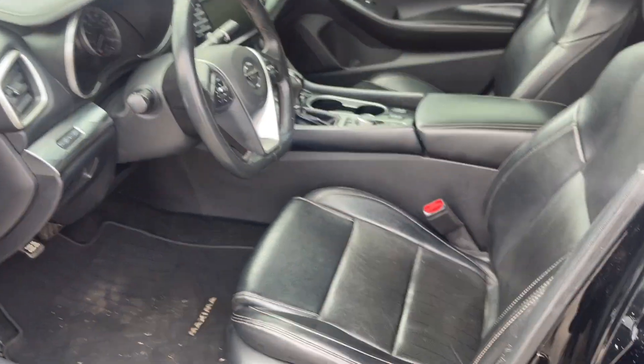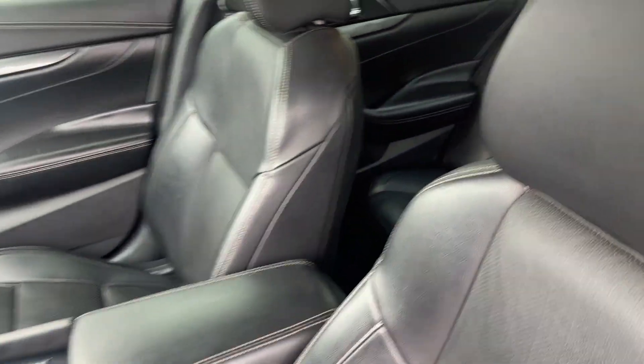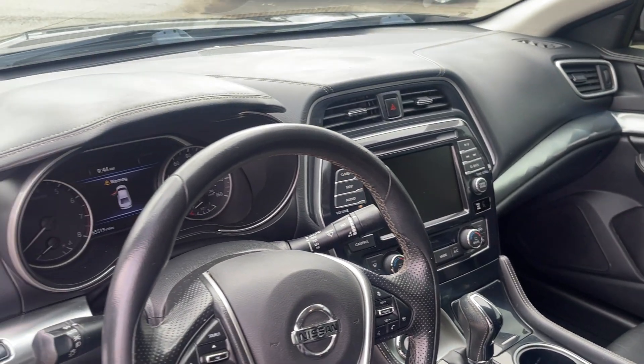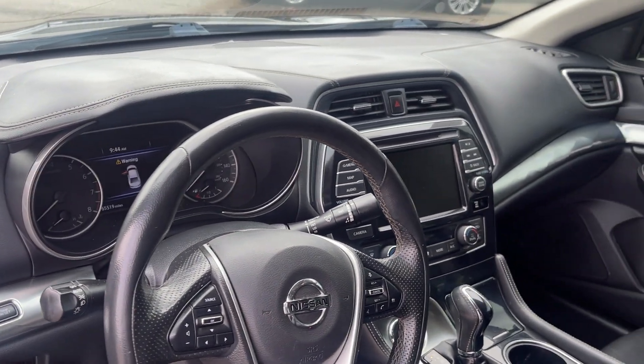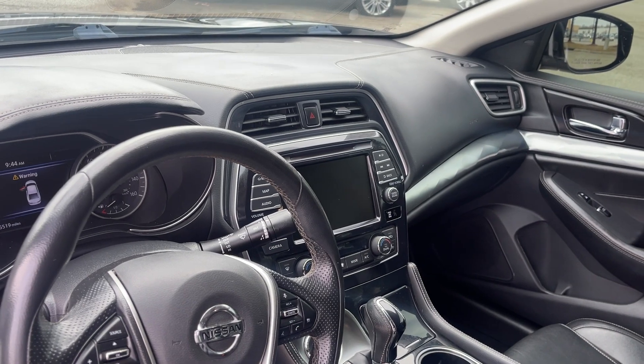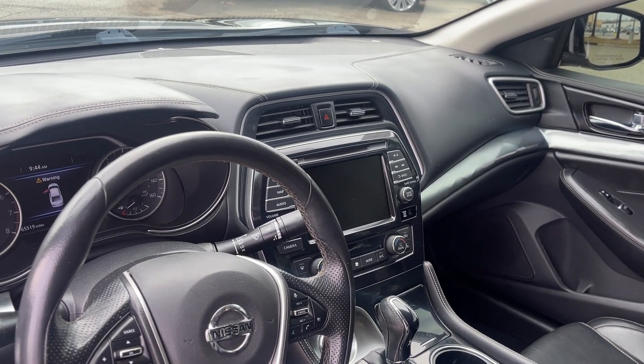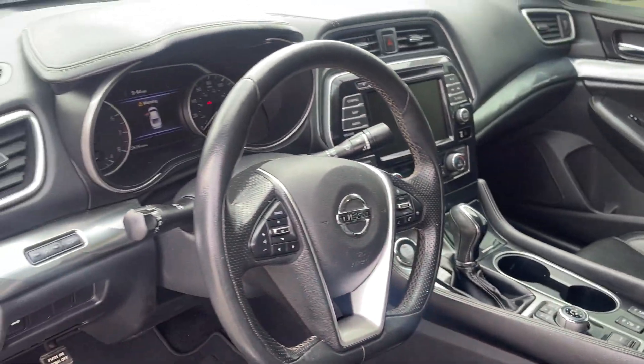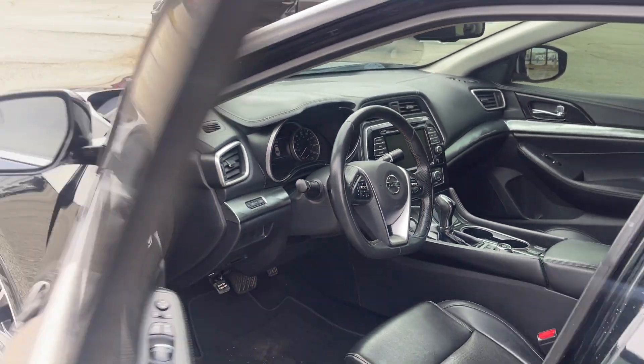Look at this beautiful rich leather interior — is this gorgeous? Look at that command center! You've got navigation, backup camera, dual climate control, heated seats, steering wheel controls, and remote start on this one.